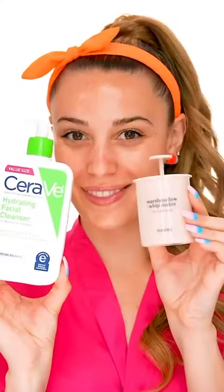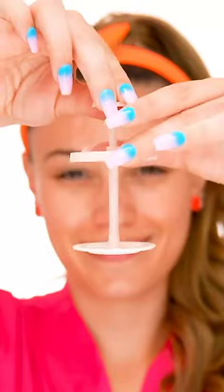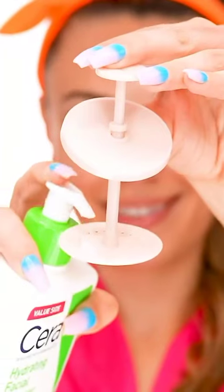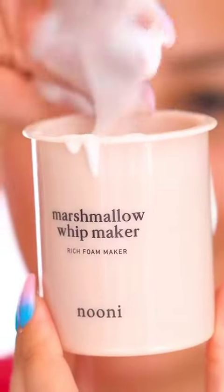I love using it with the Noonie Marshmallow Whipper. You can turn any of your cleansers into a marshmallow-like foam — just add some water, some of your cleanser, and start whipping. Just look at that foam!